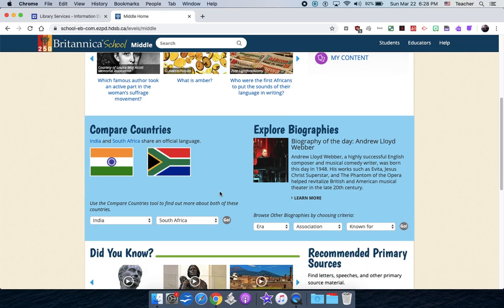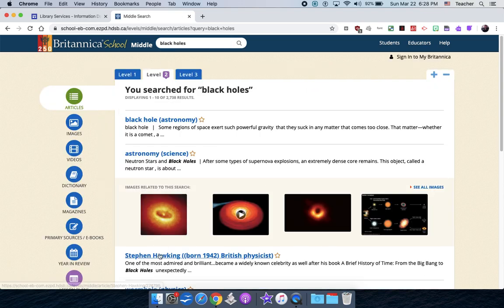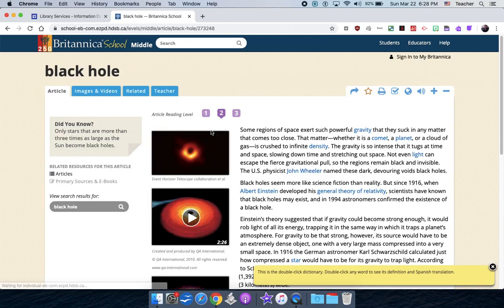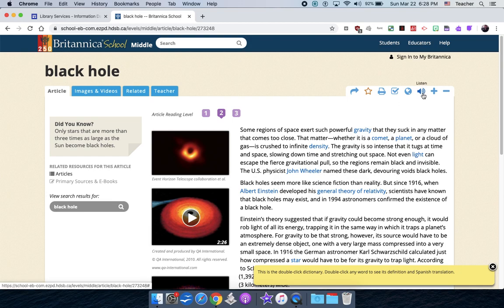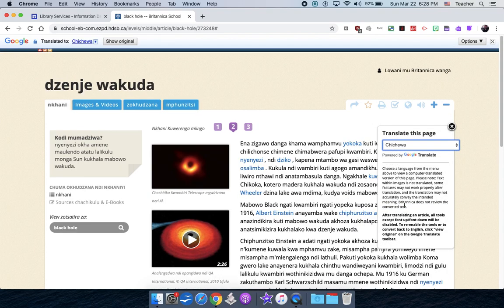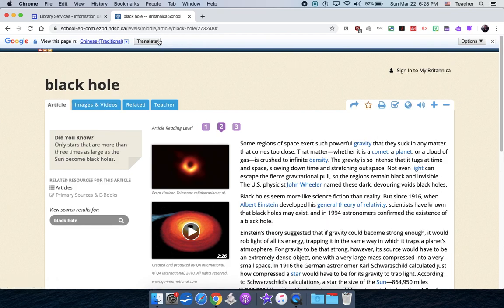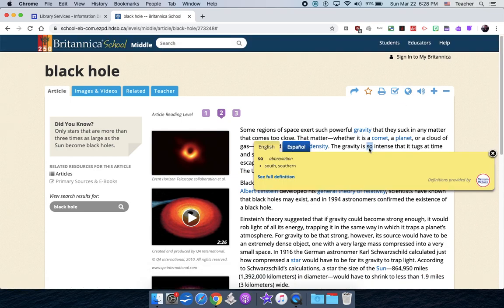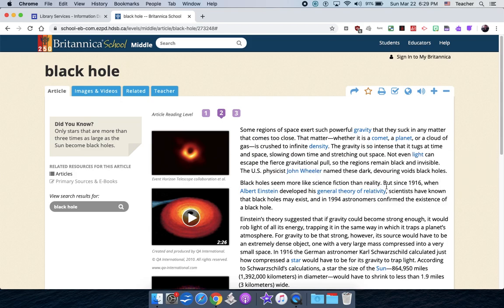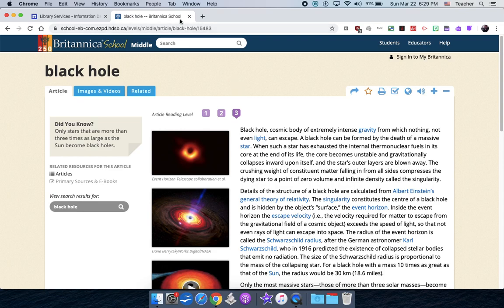When you click on Britannica, it's an encyclopedia. Kids in grade 7 or 8 are generally going to use the search. Let's go with black holes. You'll get articles and related content. If you click the article, there are videos and images. They can click listen and it reads the article to them. If you click translate, you can flip into different languages and see the text change. If you double-click a word, it gives you a quick dictionary breakdown. You can pump up to reading level 3 and get a longer article with more information and more videos. That's the best encyclopedia in my opinion.